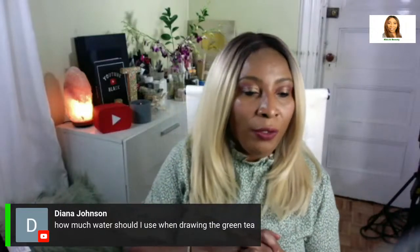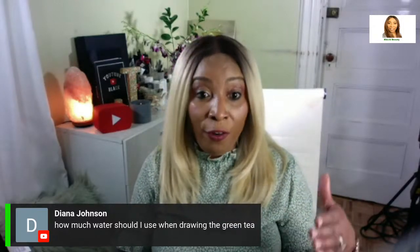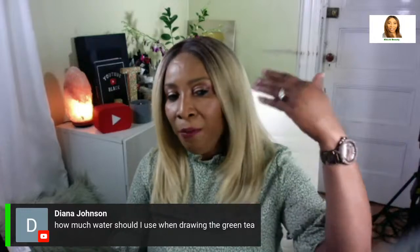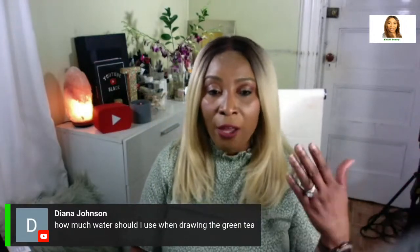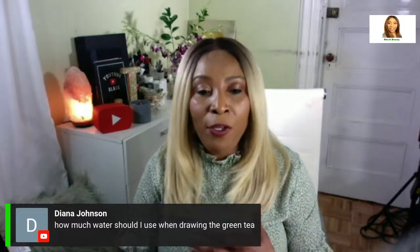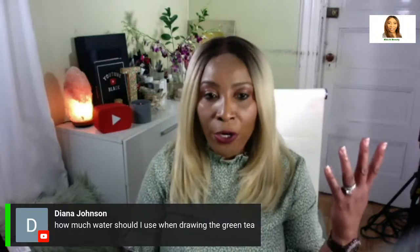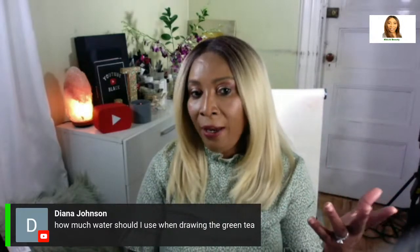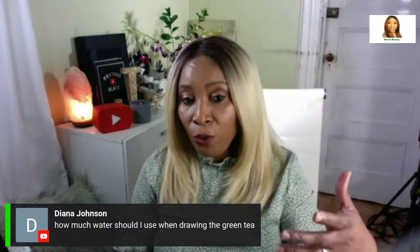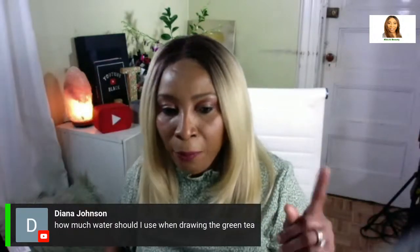Question: 'How much water should I use when brewing green tea?' It depends on what you're using it for. For dark under-eye circles I use only about two to three tablespoons of water because I want it very strong. For a facial toner I use two tea bags to a cup of water. For the eyes, use less water; for a facial toner, use more water. Specify what you're making and I can give a more precise answer.